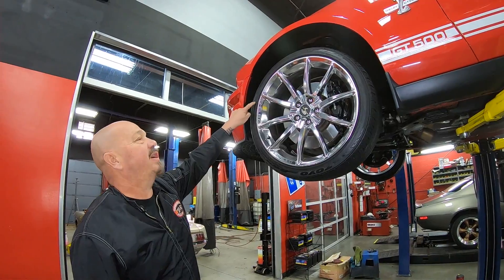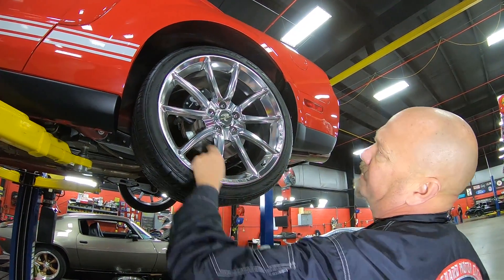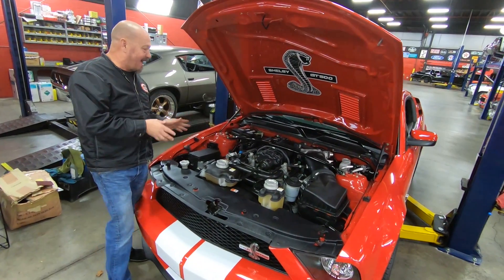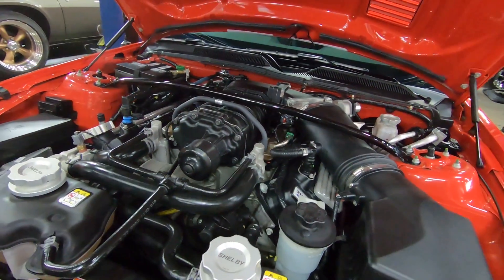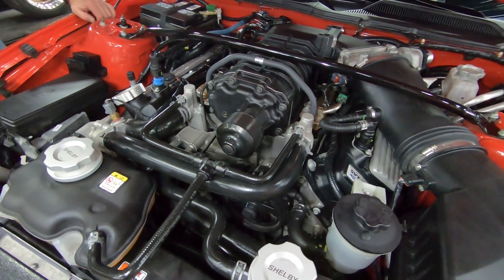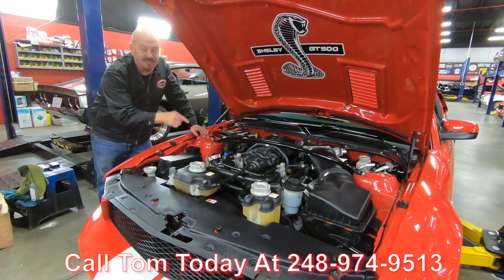The tire size up front is 255/35/20s. That plastic molding on the rocker is looking sweet. There's still a plastic tag on the fuel line. Out back it's 295/30/20s, and that wheel is beautiful. Let's lower it down and take a look at that 5.4. Here's where the magic happens — 5.4 supercharged, 500 horsepower. She is beautiful, everything super clean under here, completely stock. Absolutely beautiful guys. So call Tom at 248-974-9513 and let Vanguard Motor Sales park this dream in your driveway.